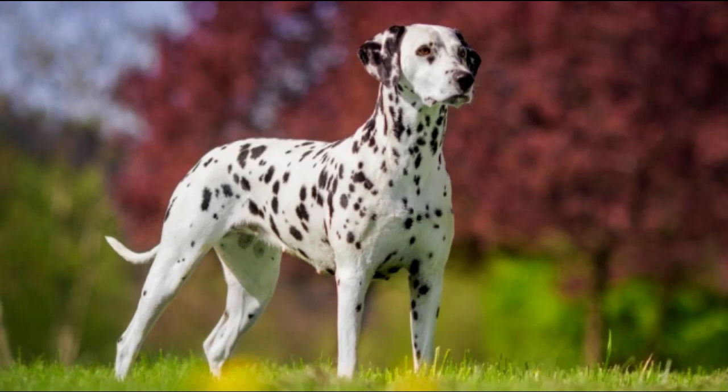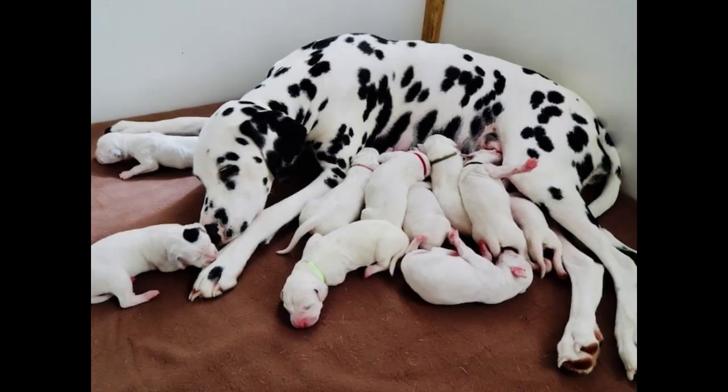Part 2: Personality Traits of Dalmatians. Dalmatians are known for their high energy and playful nature. They love to run, play, and explore, making them great companions for active families. They're also very loyal and affectionate, forming strong bonds with their owners and often becoming protective of their families. However, Dalmatians can be stubborn and independent, so it's important to establish firm boundaries and consistent training from a young age. They're also known to be sensitive dogs, so positive reinforcement and gentle training methods are recommended.